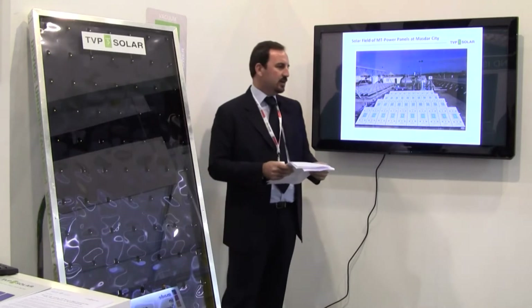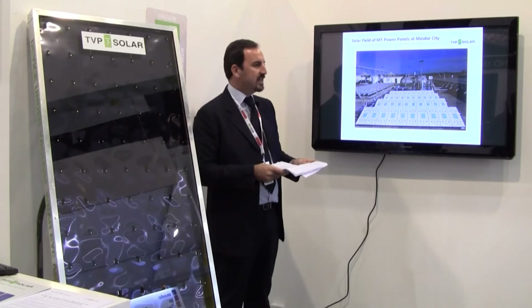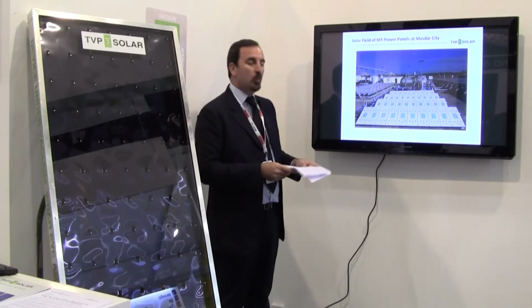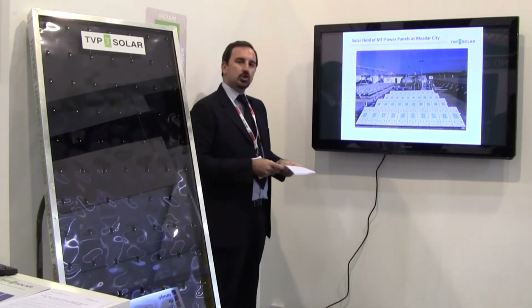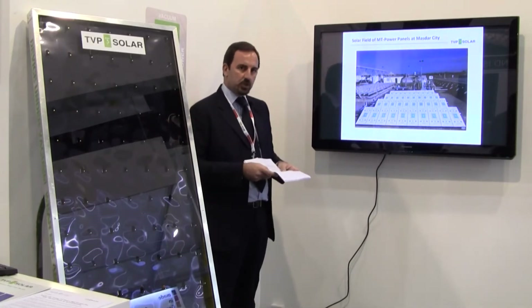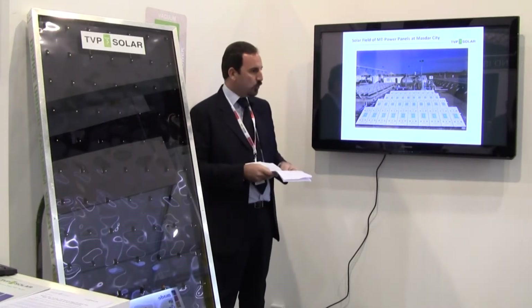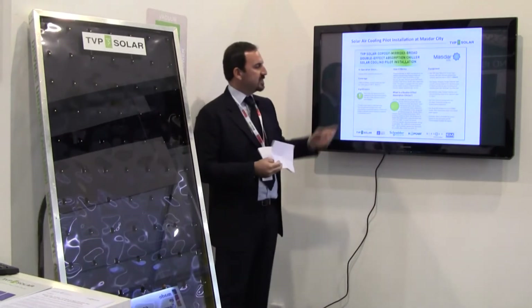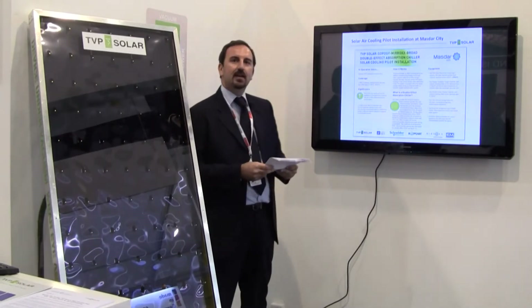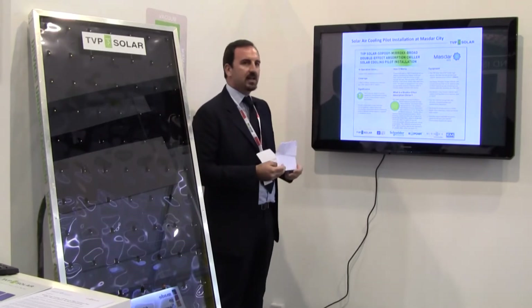We are here at MazdaCity, which is the world's largest zero environmental impact real estate development. We have selected MazdaCity as a showcase for the entire region. It has high sunlight exposure, a dusty environment, and the potential to scale up for large deployment. You can see the sign outside the energy department describing the pilot installation.